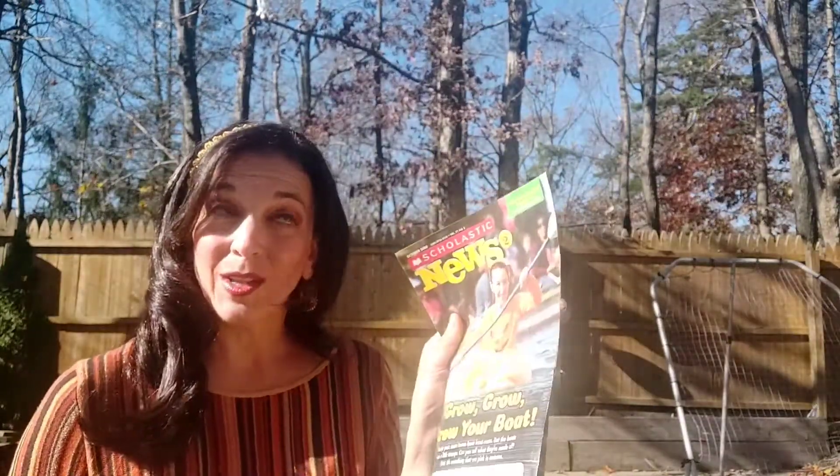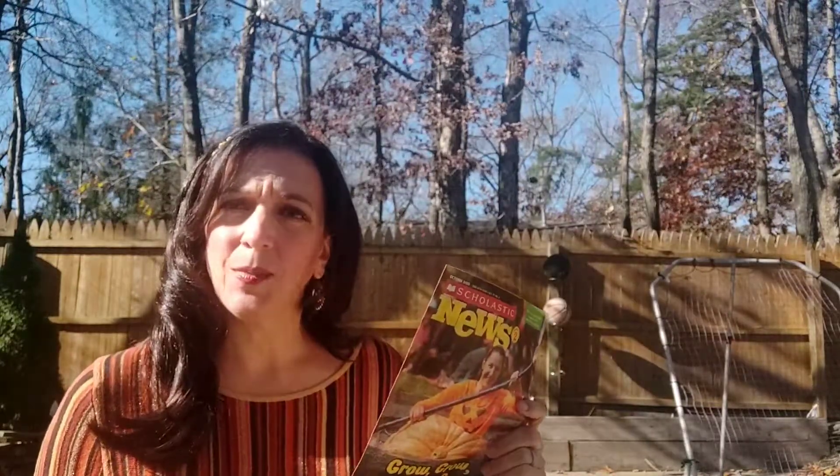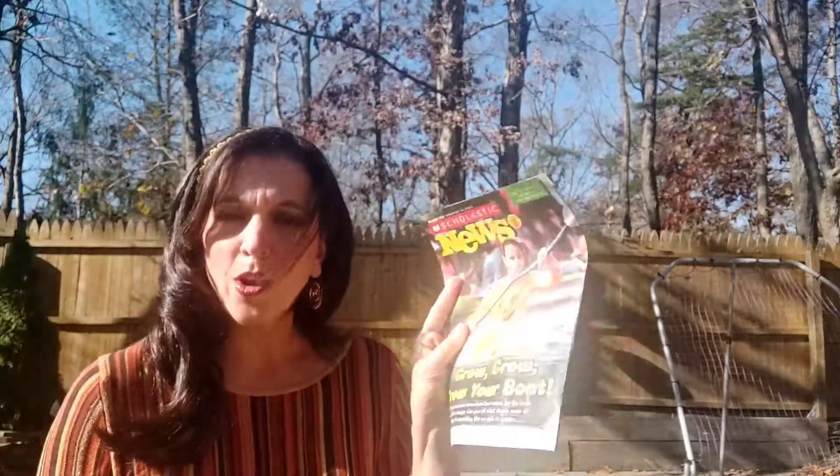Scholastic has a little pamphlet — like a mini version of a magazine for children. And this one is called 'Grow, Grow, Grow Your Boat.'